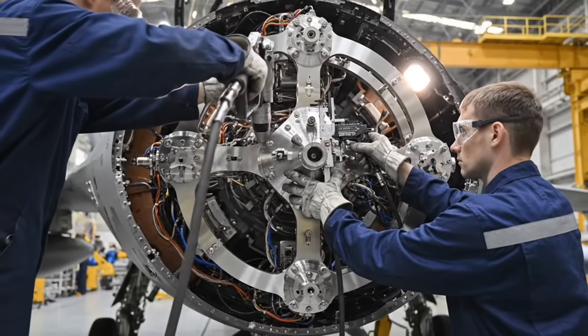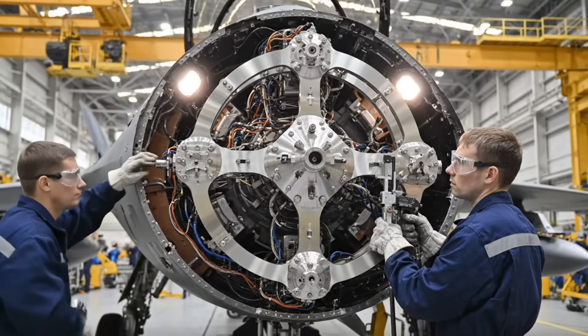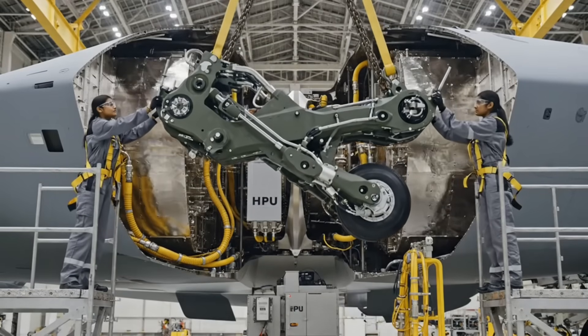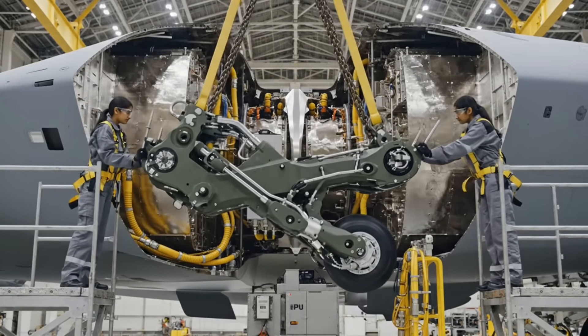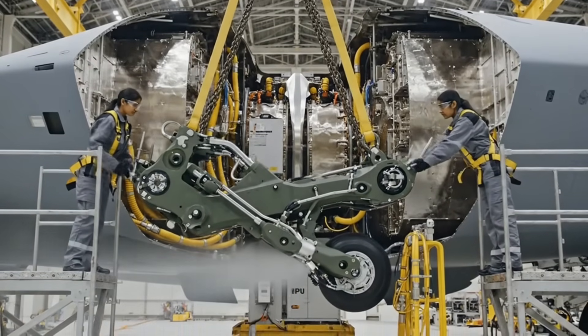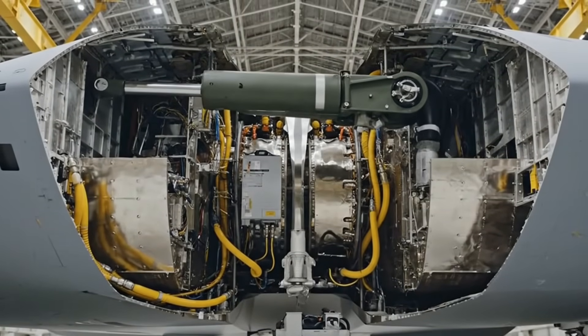This titanium frame provides the anchor for the Felon's powerful radar array — its alignment is critical for the jet's electronic vision. This main landing gear strut must handle immense force. It's lowered into place and aligned to the jet's central titanium spine. The gear is immediately tested; a powerful hydraulic system ensures it extends and retracts instantly.